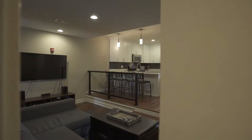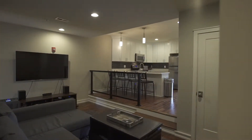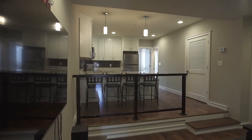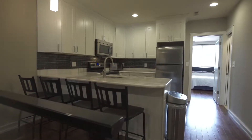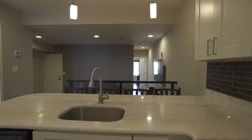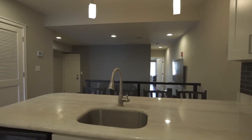Entering through the front door of the second-floor flat, you'll find hardwood floors, the living room, and a unique bar space for entertaining. The kitchen includes white shaker cabinets, stainless steel appliances, recessed lighting, quartz countertops, and subway tile backsplash.